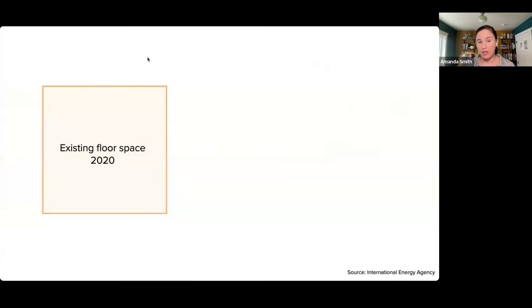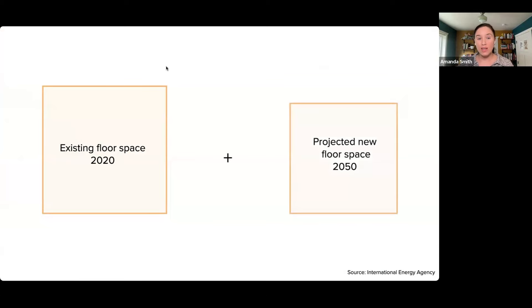Another reason to pay attention to buildings is they're growing. We tend to talk about the size of buildings by their floor space — the amount of indoor area in square feet or square meters. The floor area in the building sector across the world is expected to increase 75% by 2050. A lot of that new growth will be in faster-growing, low and middle income countries. In slower-growing areas, much of the existing floor space we have now will make up the bulk of our building stock in 2050.